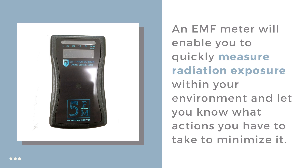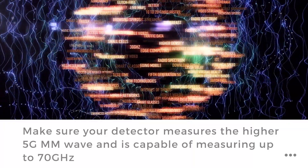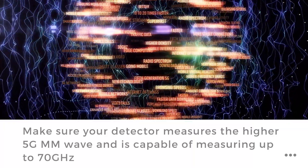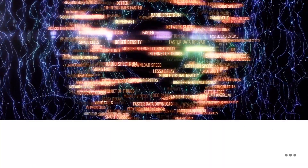Most importantly, the EMF meter will let you know whether the actions you have taken to minimize that radiation are practical and producing the desired results. Make sure your detector measures the higher 5G MM wave and is capable of measuring up to 70 GHz.